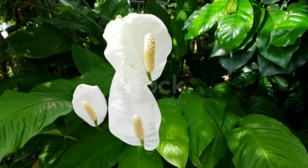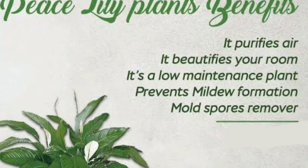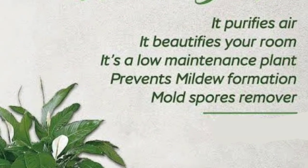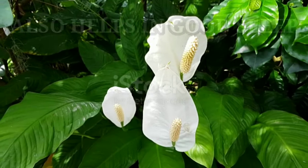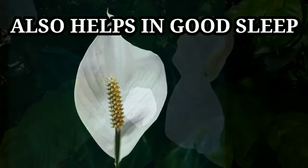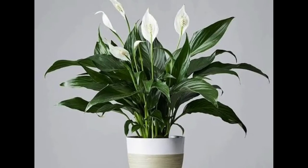Last, in number five, we have the peace lily. The peace lily plant is well known for its great air-purifying abilities. It is great at breaking down and neutralizing toxic gases like carbon monoxide and formaldehyde. You just need to keep the soil moist and place it in indirect bright sunlight, and it will grow gloriously.